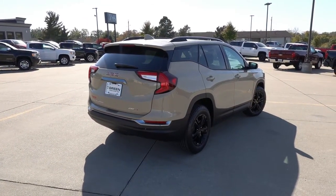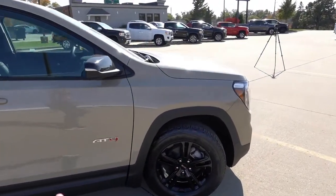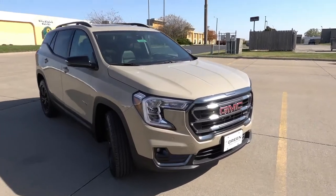I really do think this is a very attractive SUV. Personally, between this one and the Chevy Equinox, I think this one looks just a little bit better. I do like the off-road, rugged nature of the AT4 in particular, especially in this exterior color.